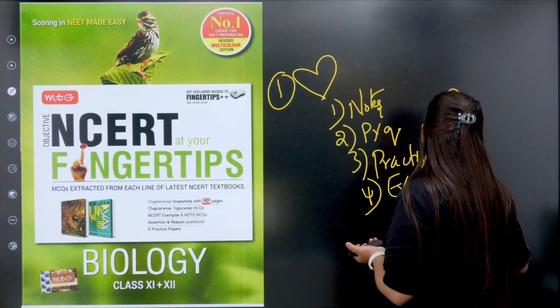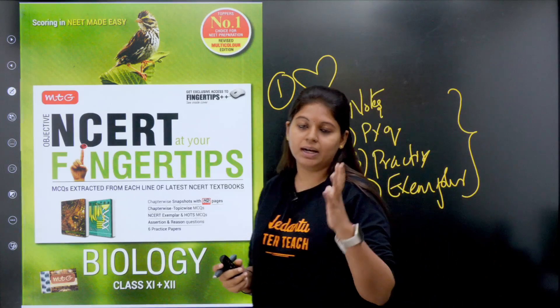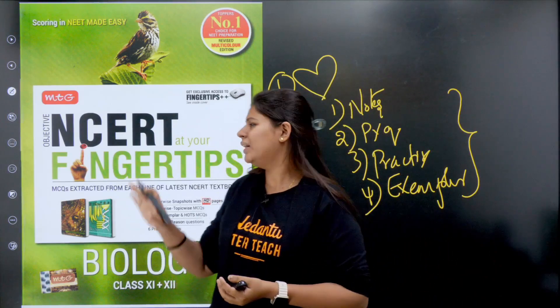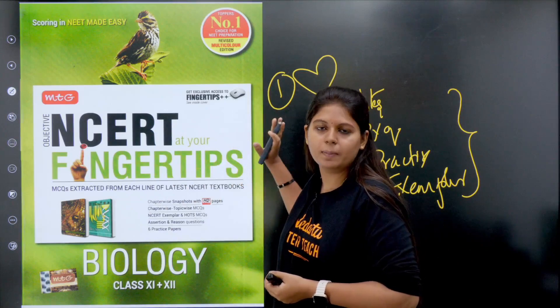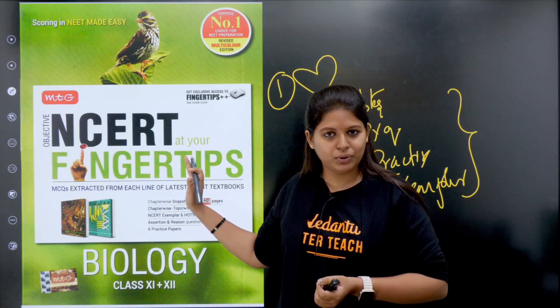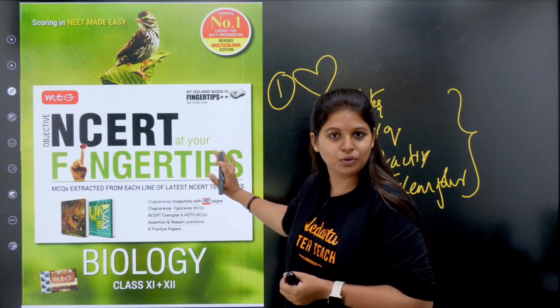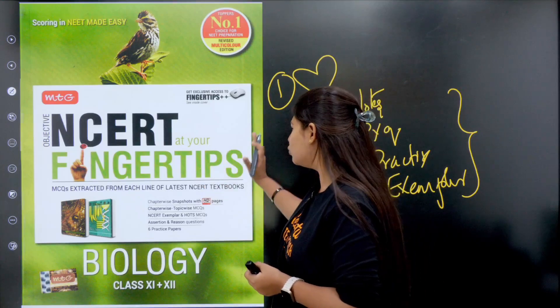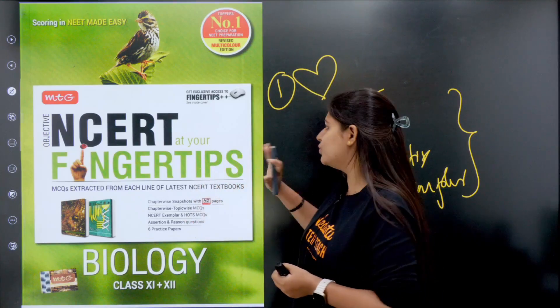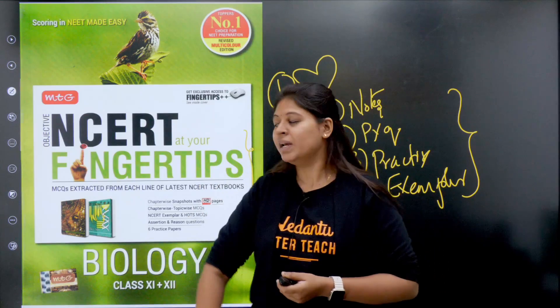You can separate questions into easy, medium, and hard. But most of the questions are medium and hard — you can't find any simple questions in this book. This is a very, very good book. Most of my students use this, which is the NCERT at Your Fingertips book.